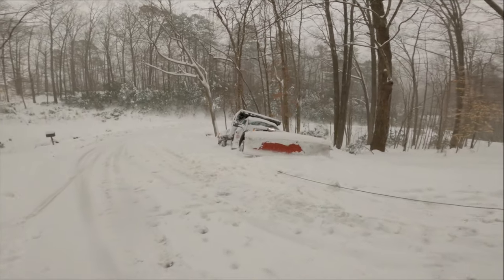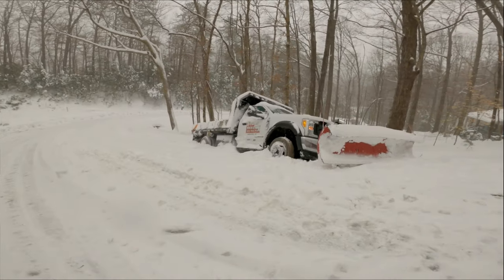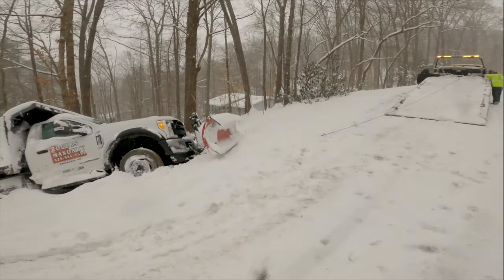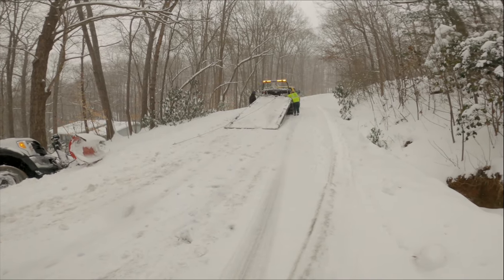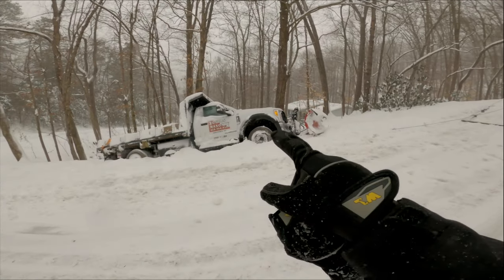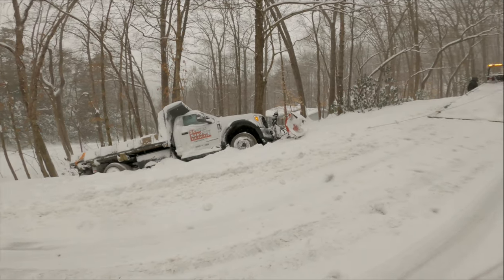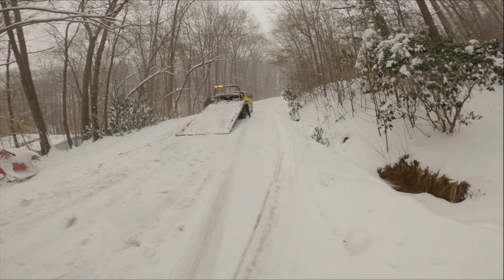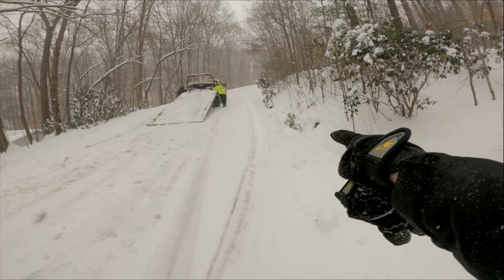We got our snow plow guy down in the ditch pretty good here on Lakeland Drive. Got this big flatbed tow trailer here gonna try to pull him back up. I can't believe people out trying to drive around in this. This guy's okay — he went in the ditch at six-thirty in the morning, and right now it's probably about 11:30 or 12 in the afternoon. A car just came downhill and went around the wrecker with tires just a few inches from dropping off into this deep ditch.